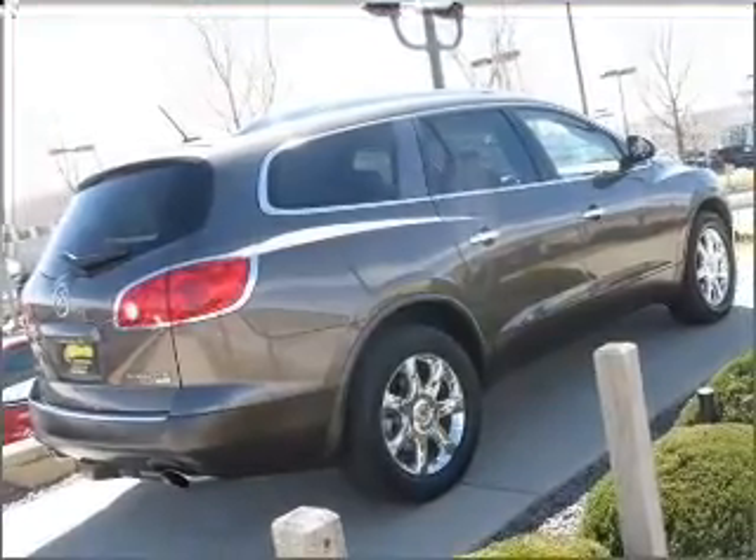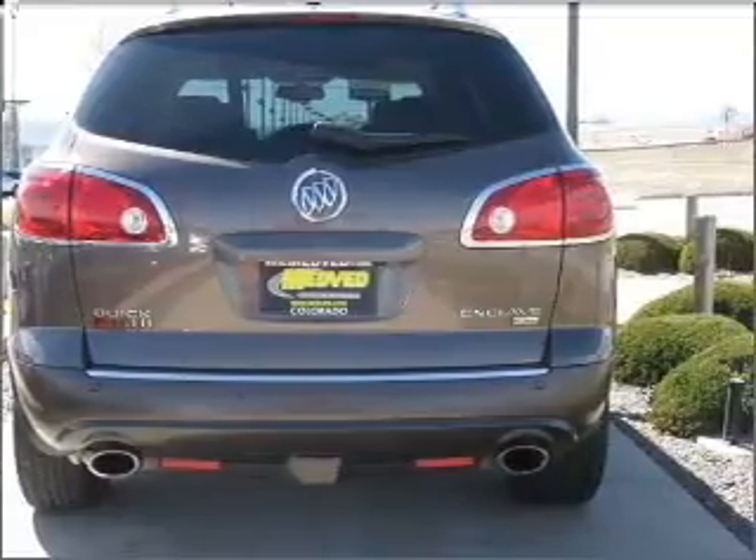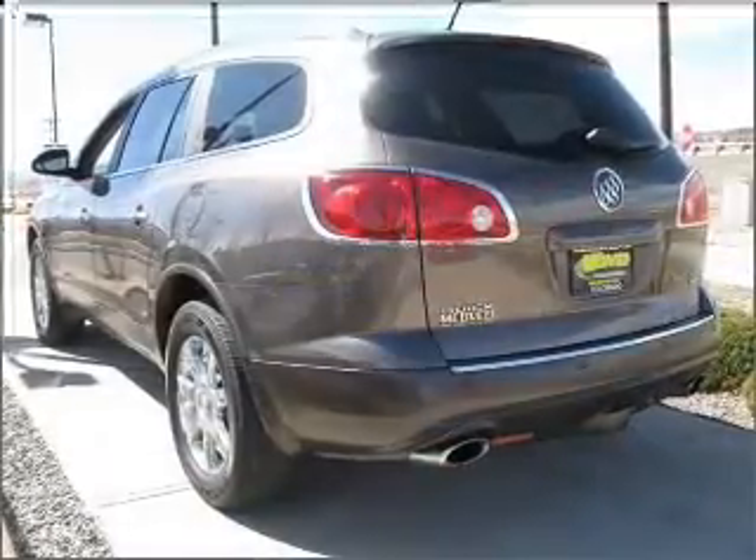GPS navigation will guide you to your destination. Premium wheels lend a distinctive appearance. The anti-lock braking system will keep you safe on the road.